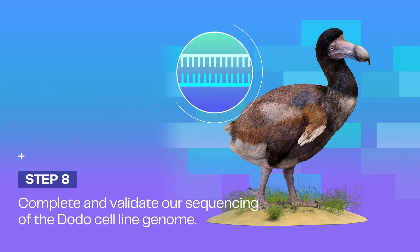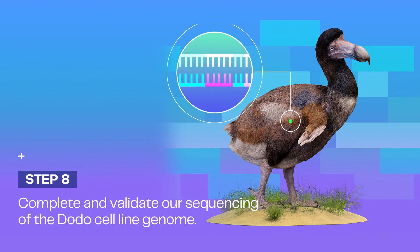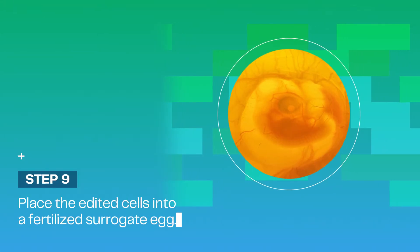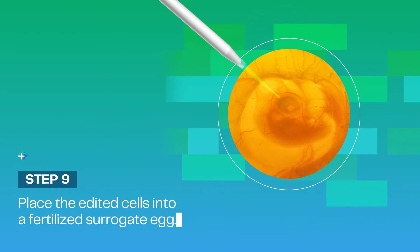Checking our work throughout our process is absolutely essential, and our validated cell lines will need to be tested for proper phenotype and biological viability. Using a micro-pipet, we'll inject the edited cells into a new egg at the same stage of development.